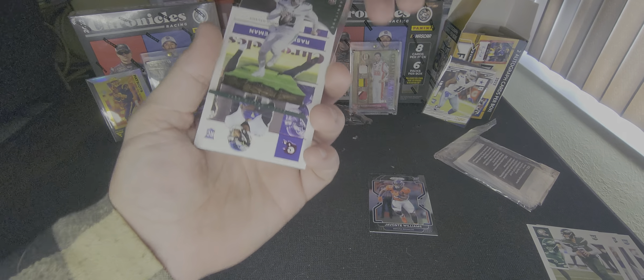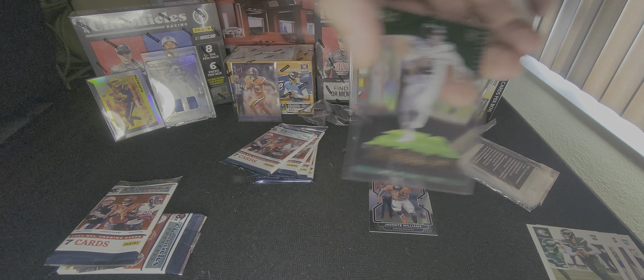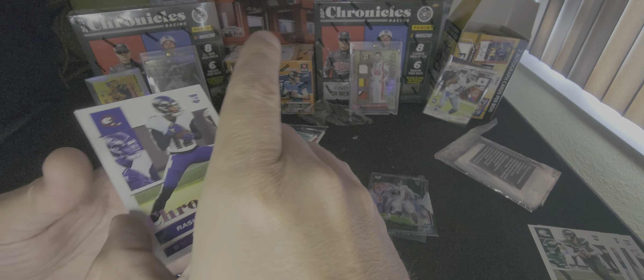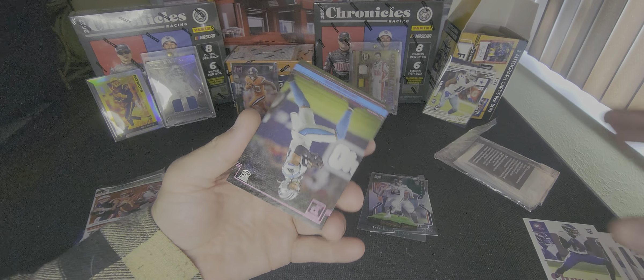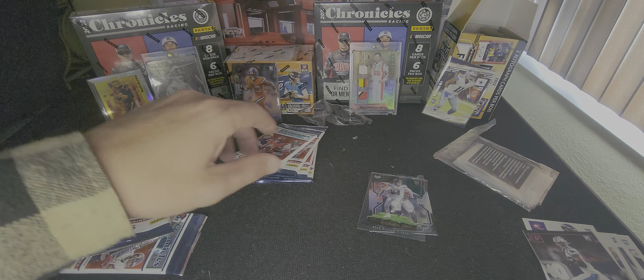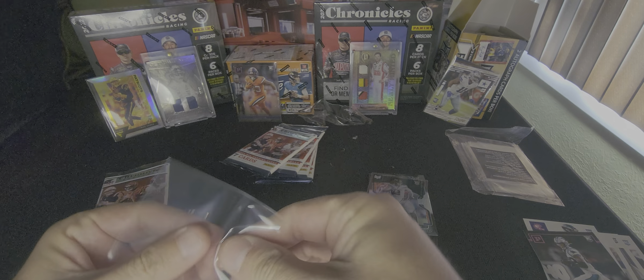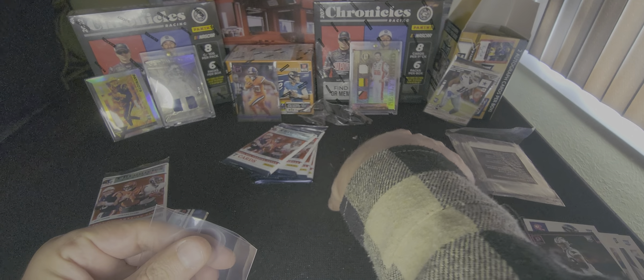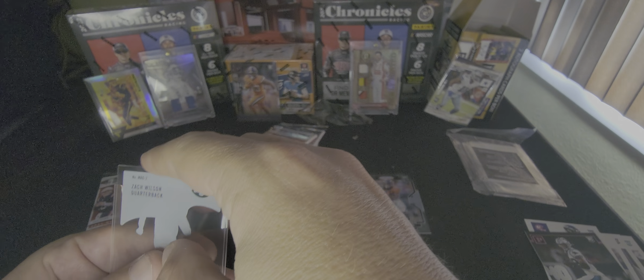Zach Wilson — we'll sleeve him up as well. Rashad Bateman, Ravens. And Terence Marshall Jr., Carolina. So nothing spectacular so far really, but I do like the look of that acetate Zach Wilson. Wish it was a numbered Zach Wilson, but what are you gonna do?